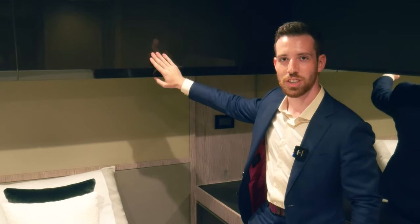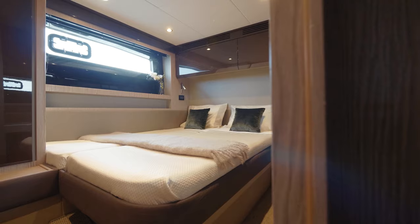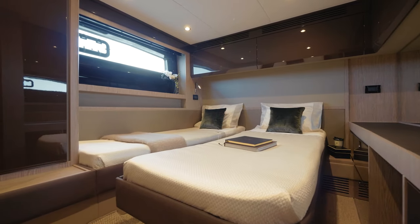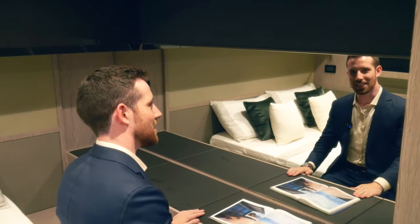Here in the VIP suite you can appreciate the long hull side windows, abundance of storage, and a bed that can slide together to form a queen as you see it now, or slide apart to form two twins. Plus there's an excellent countertop which doubles as a handy desk.